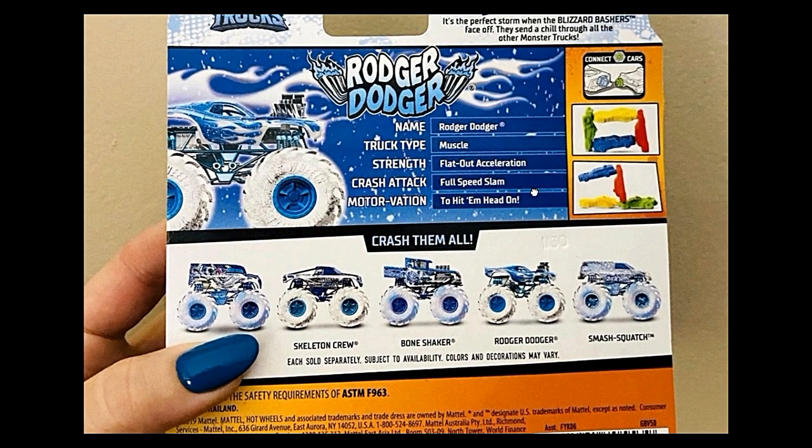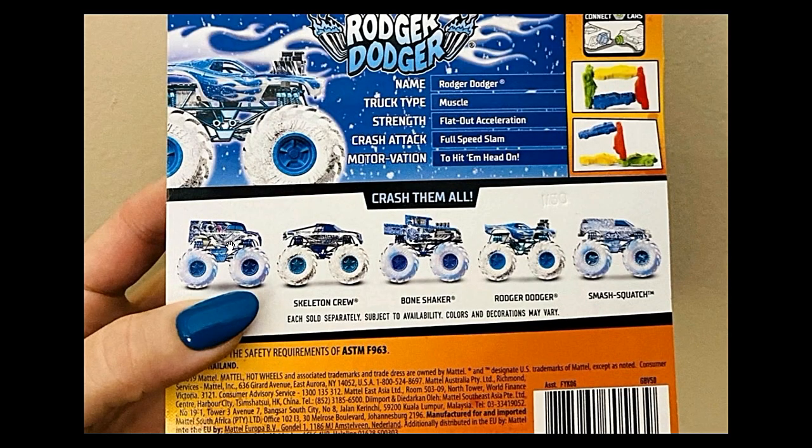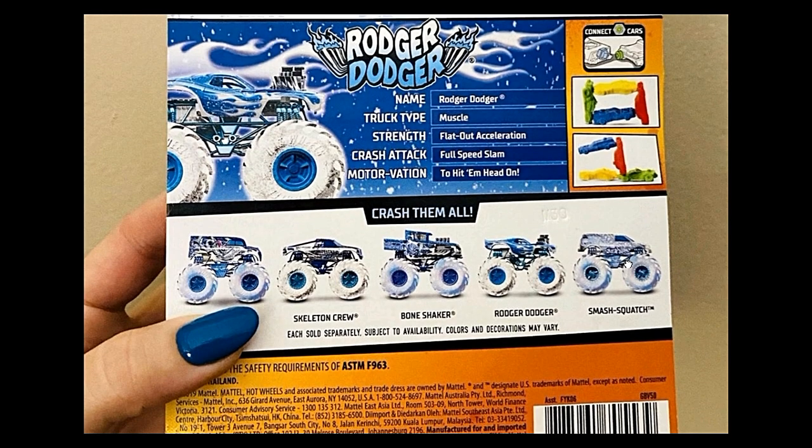This Hot Wheels monster truck set is called Blizzard Bashers. It includes five trucks: Daily Delivery, Skeleton Crew, Bone Shaker, Roger Dodger, and Smash Squatch. A great set.